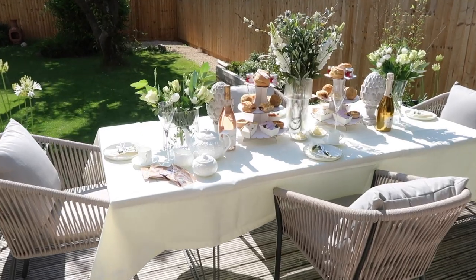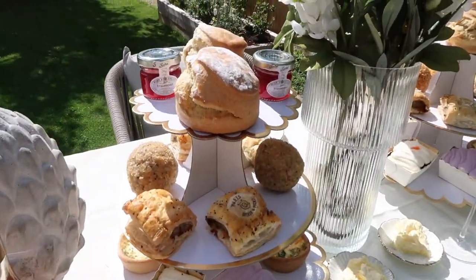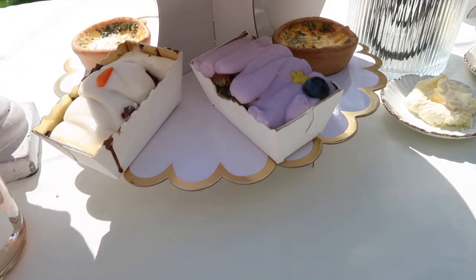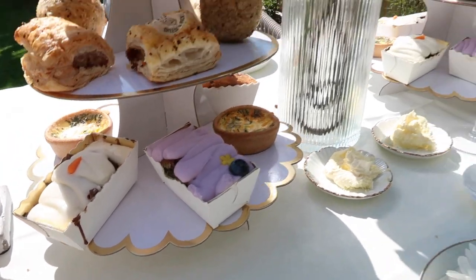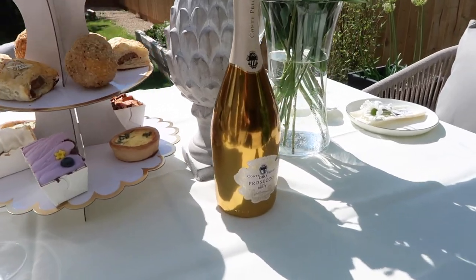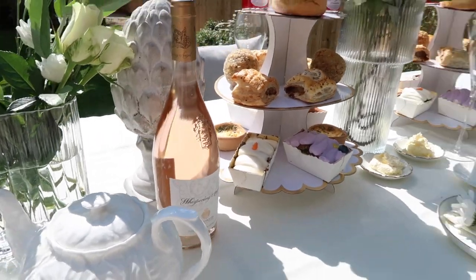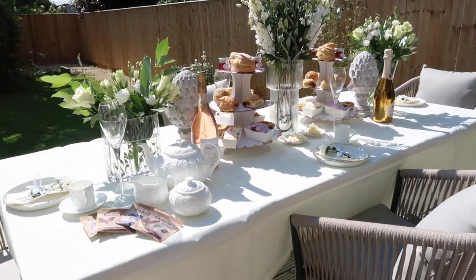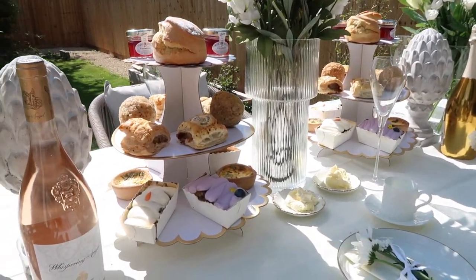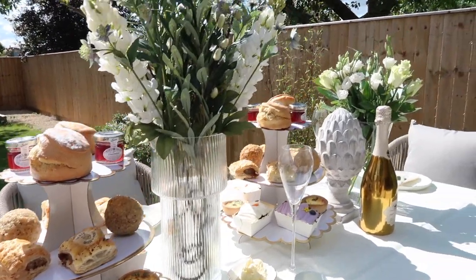Ta-da — I think this looks so pretty! The tea is down here, scones and jam on the top tier, sausage rolls and scotch eggs on the next, then the tarts and cakes at the bottom, with clotted cream. We've also got a lovely gold prosecco and a Whispering Angel rosé. This is going to be so lovely — thank you very much to By A Gift and Piglets Pantry. I'm sure my grandma is going to love this for her 92nd birthday.